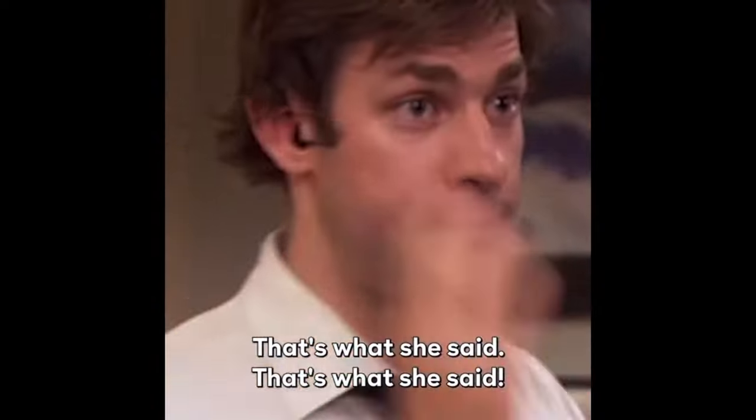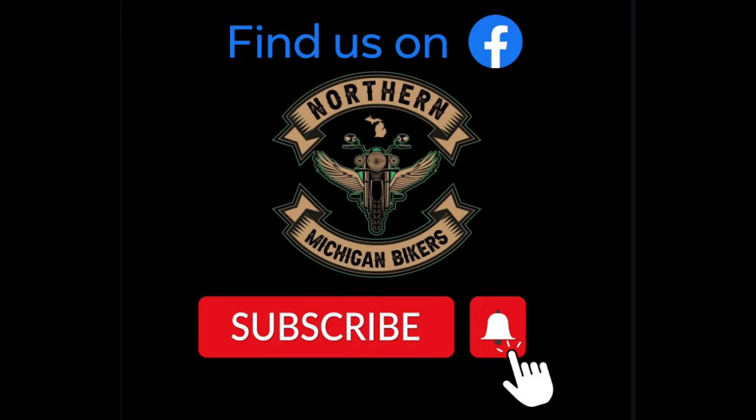Hopefully you guys will like and subscribe. I'm still new to this, still learning, and I hope to get a little better. We'll see you next time!